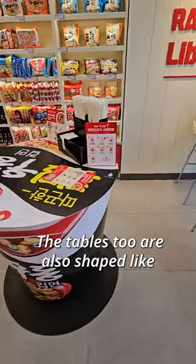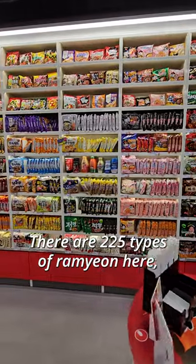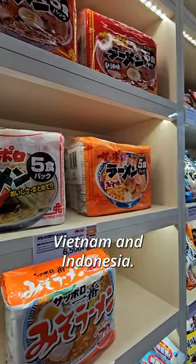The tables too are also shaped like ramen cups. There are 225 types of ramen here, not only from Korea, but also from Japan, Vietnam, and Indonesia.